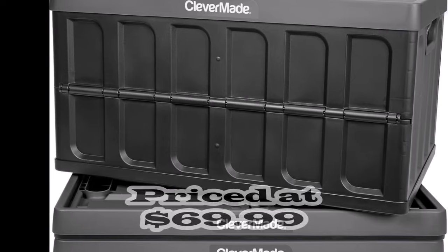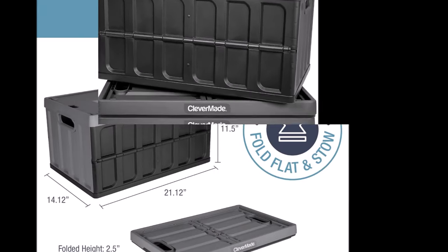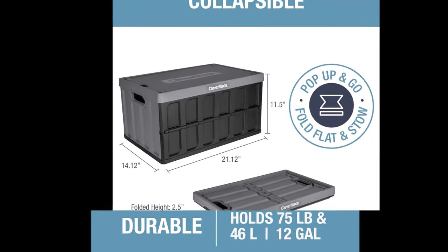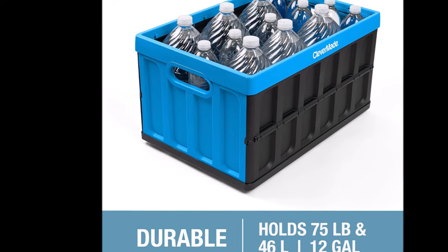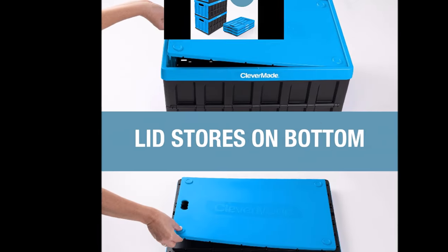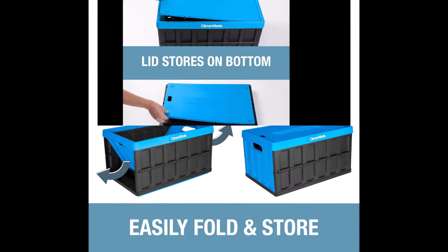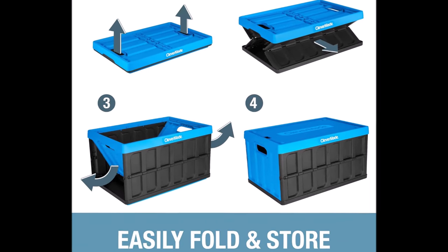Number 9. The CleverMade collapsible storage bin is a versatile and heavy-duty solution for organizing and transporting various items. With two comfortable ergonomic side grip handles, lifting heavy loads becomes effortless, and the lid can be secured either on the bottom or top of the crate for added convenience. Constructed from rugged all-purpose plastic, this collapsible and stackable storage crate is suitable for a wide range of uses, from organizing sporting equipment and groceries to storing tools or food. Its stackable design allows for vertical stacking of up to three bins high, thanks to its interlocking nesting system.